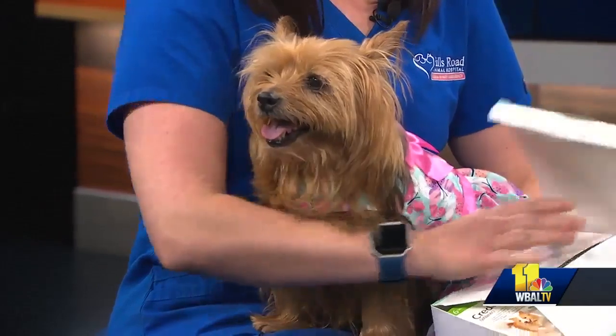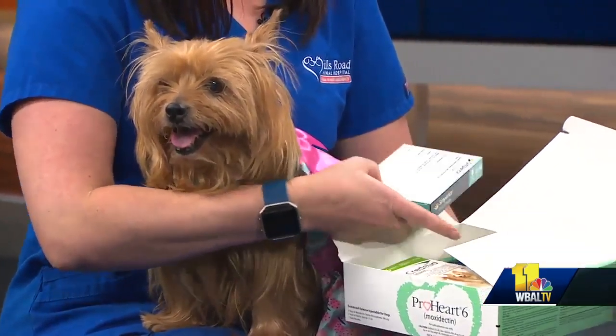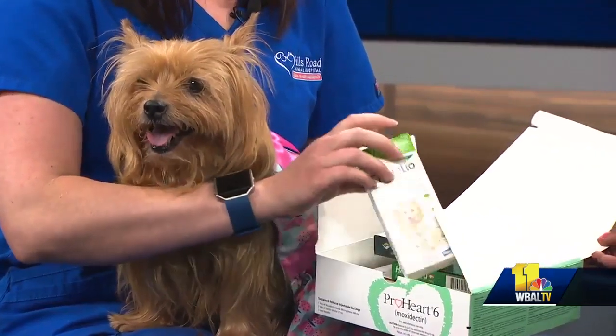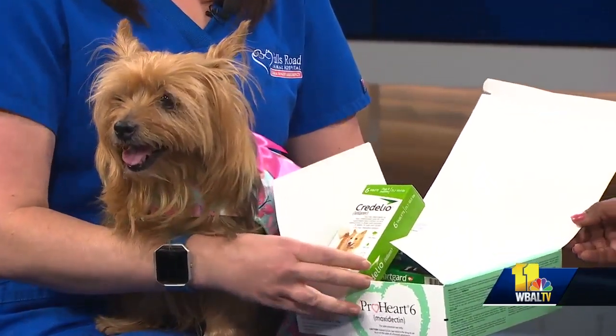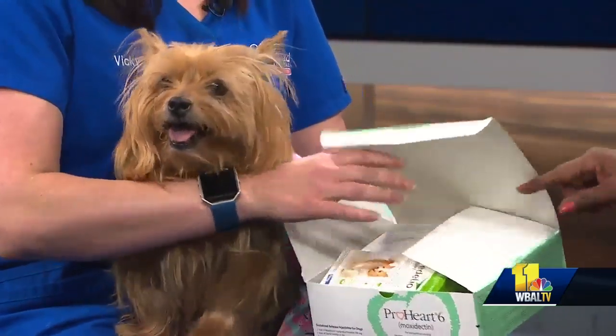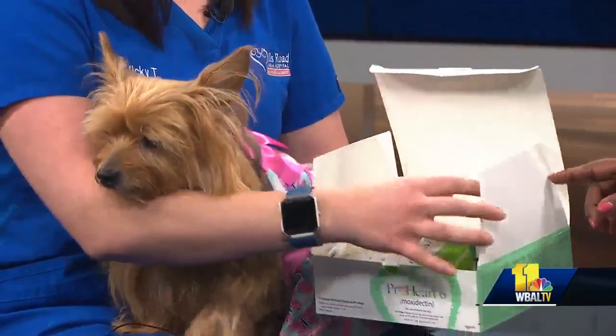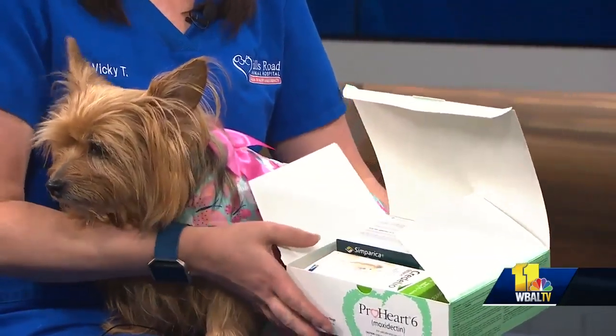She brought a goodie box of some of the products that we sell in our clinic, as well as products that are available through online pharmacies that are beneficial throughout the flea, tick, and heartworm season, but especially year-round. And you can get this in one box all together? Nope, this is just a little display box. It comes in various forms — topical, chewable, or injectable.